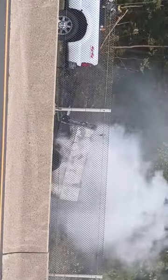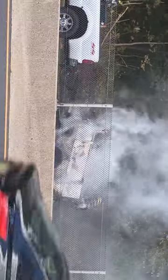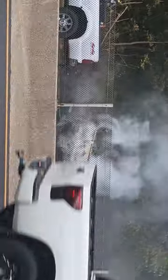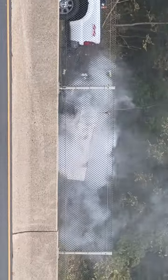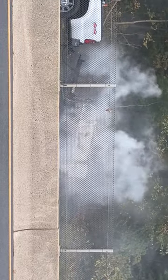Looks like this trailer was something they used for roofing, like it had hot tar in it or something like that. They got a very fast knockdown on it, two engines on scene. They got water on the fire very quickly — a very fast knockdown. It's done.